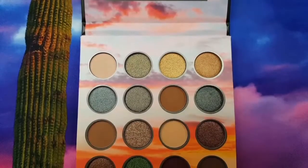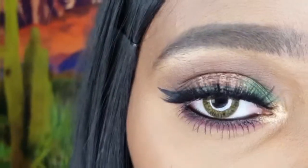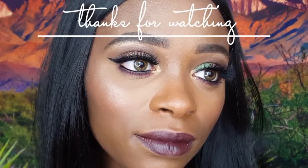Thank you so much for watching. Let me know in a comment below what you thought of this makeup look. Check the description for all of the products that I used, as well as a link to my full face makeup routine. And until next time, bye loves!